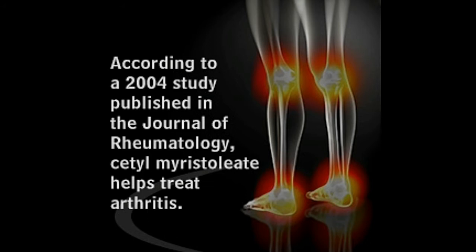Cetomaristoleat is an ester of a fatty acid called maristolic acid. Fatty acids, as we know, are building blocks of fats and oils, just as amino acids are to proteins.